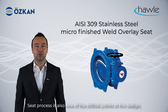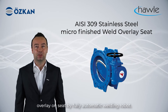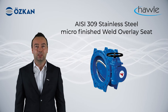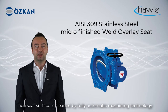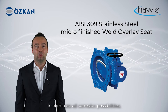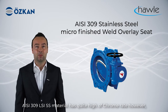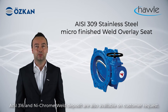The seat process is also one of the critical points in the design. Öskan Havle applies a stainless steel microfinish weld overlay on the seat using a fully automatic welding robot. This non-replaceable seat technology ensures a superior and robust seating surface. The body is fully coated by fusion bonded epoxy, then welding is applied on the seat area. The seat surface is then cleaned by fully automatic machining technology to eliminate all corrosion possibilities. AISI 309L stainless steel material has a quite high chrome content; however, AISI 316 and nickel-chrome weld deposit are also available on customer request.